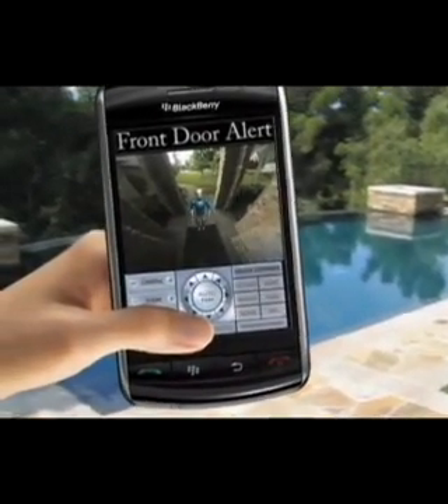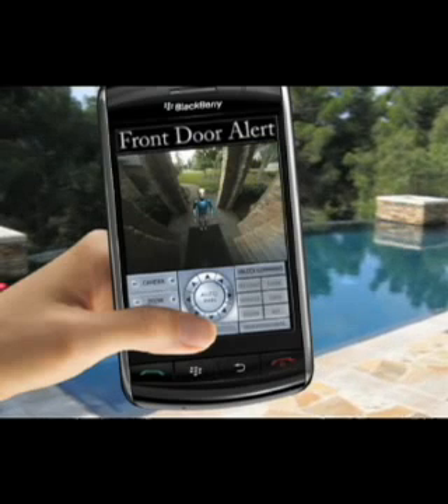Hey Tim, glad you made it, man. Listen, we're all out back in the pool — I'll be right out to let you in.